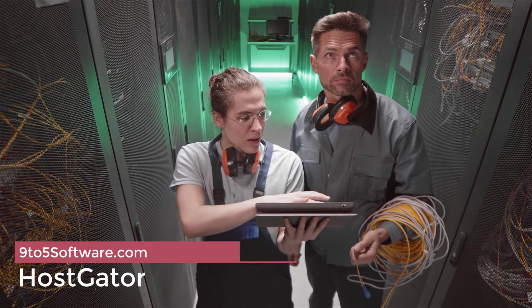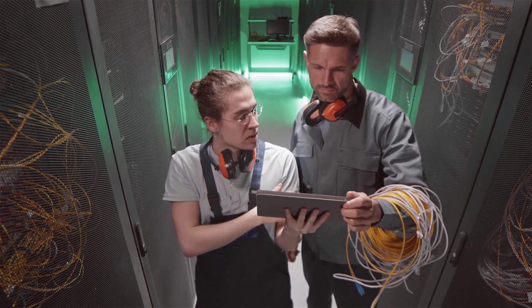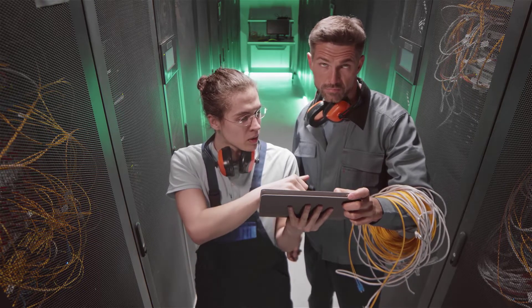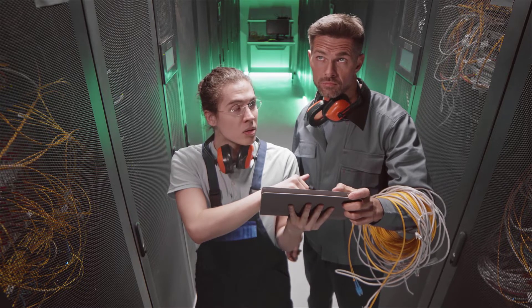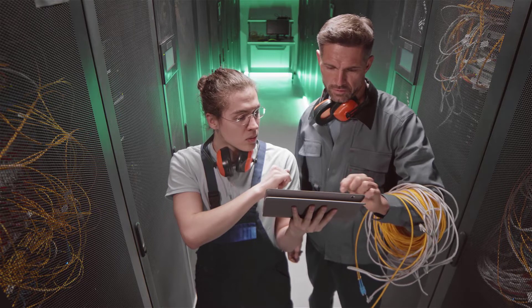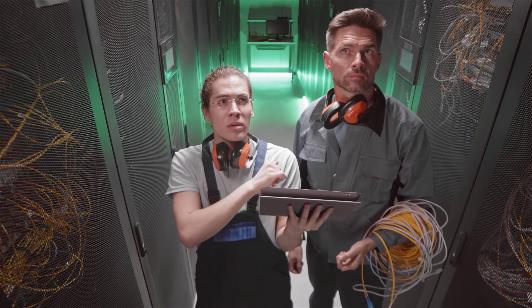HostGator began in a Florida college dorm room in 2002 and now hosts websites from across the world. They have all the services you would expect from a top-tier hosting service, including dedicated servers and shared hosting as well as VPS. They can also help with search engine optimization, web design, and pay-per-click advertising.